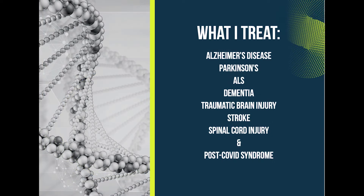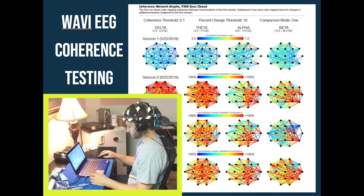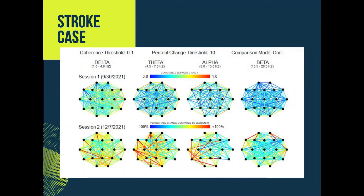So this is what I treat. This is an example of that WABI. You can see that each successive 30 days we show new red lines. Those red lines are new connections being made across the brain. Each one of those dots is an electrode on that helmet. We can also see it in strokes.